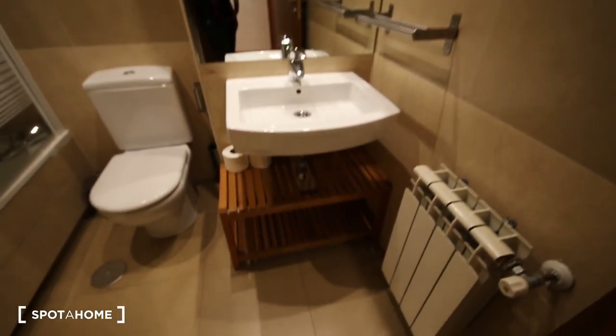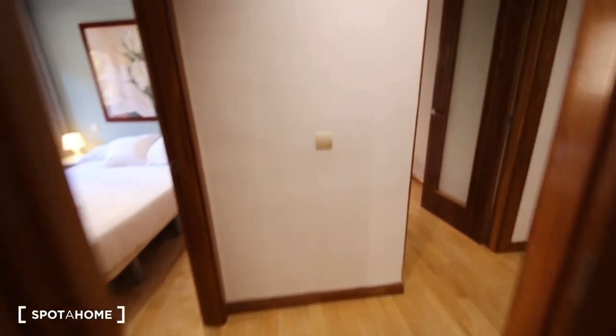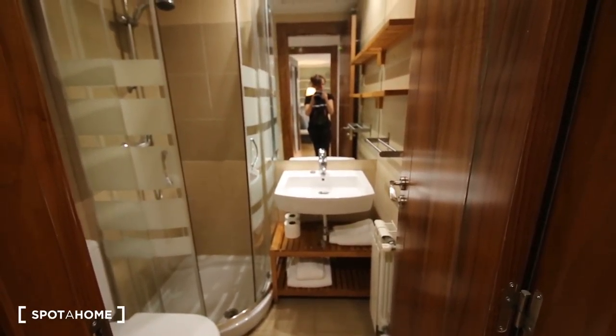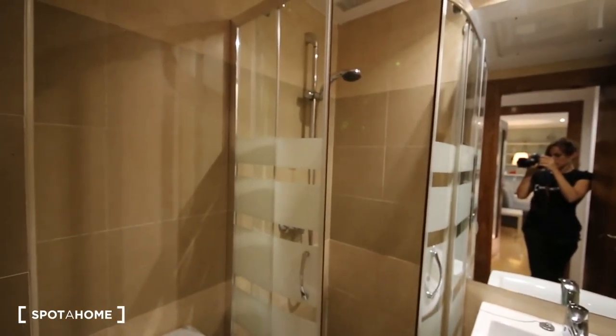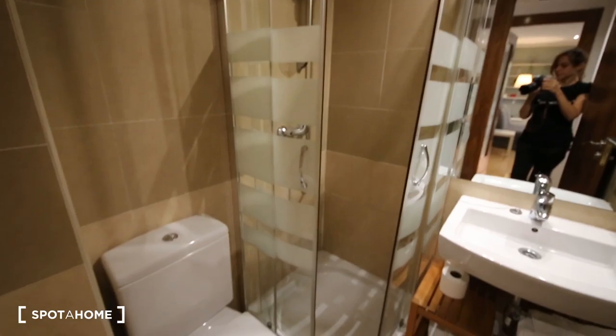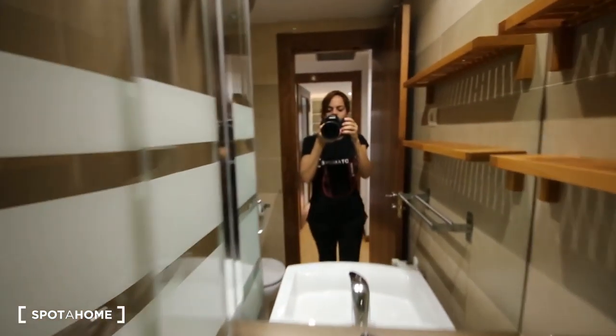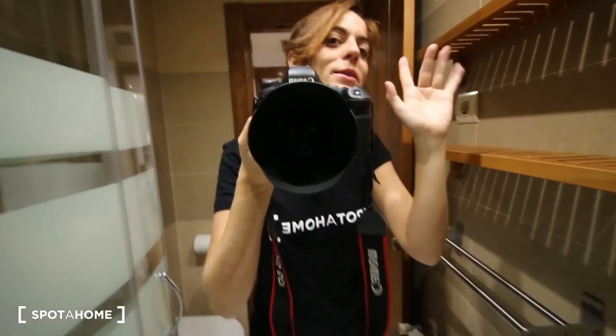Sink. Heater. And that's the other bedroom — one is inside one room and another one is outside. That would be it. Thank you so much for watching.